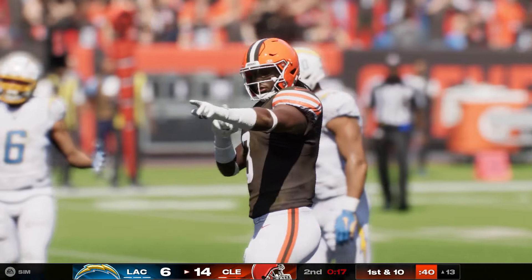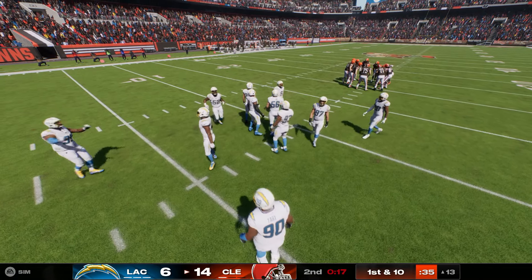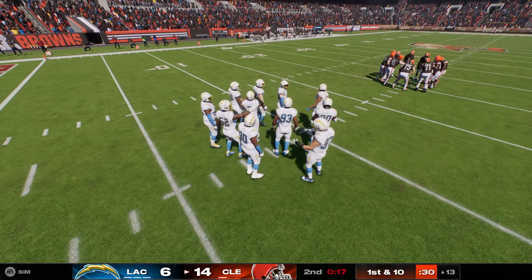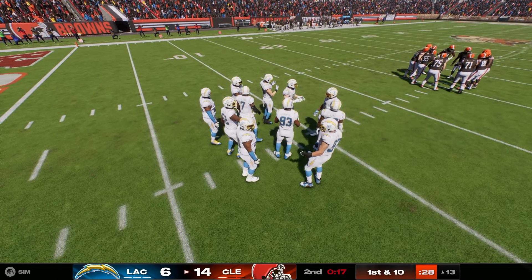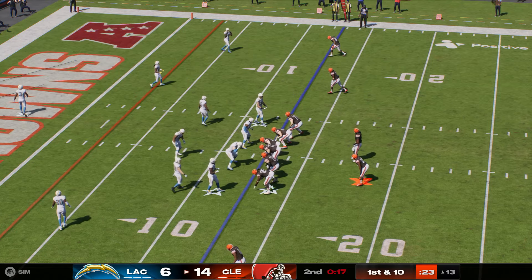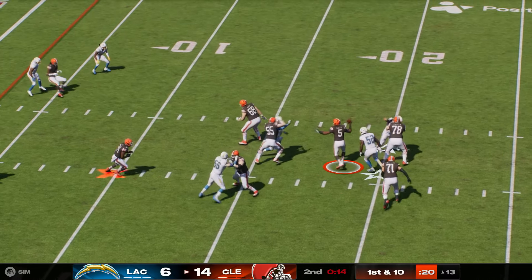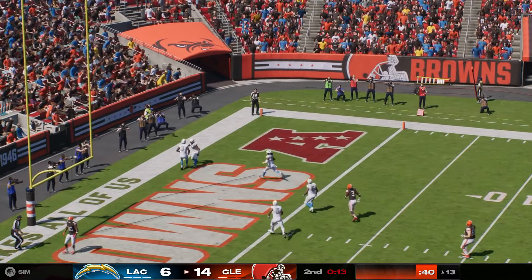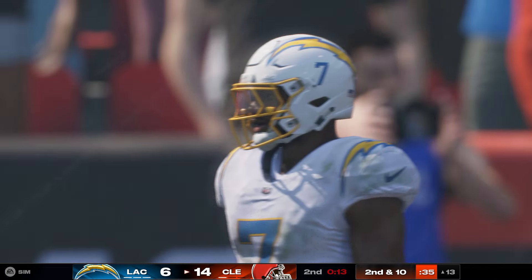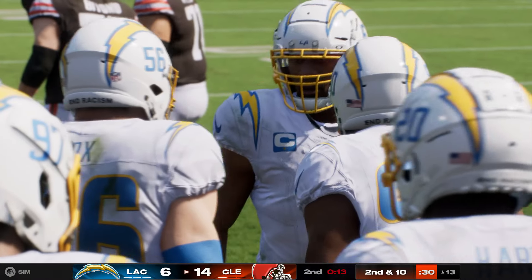The Browns signal for the second of their timeouts, with 17 seconds to go in the first half. From the third down now, they work on first and ten — Winston to throw, that one thrown away from the pocket. Officials kind of looking at each other, but they'll say there was a receiver in the area, so no penalty — just an incomplete pass.